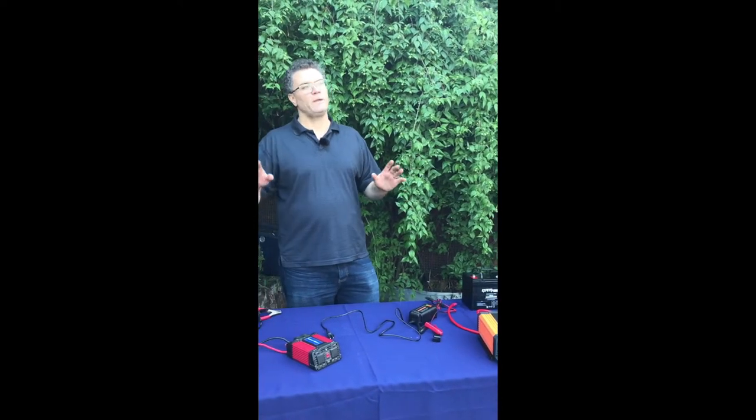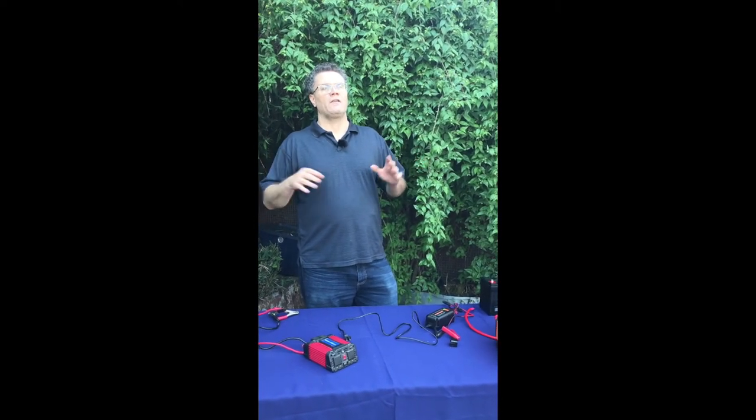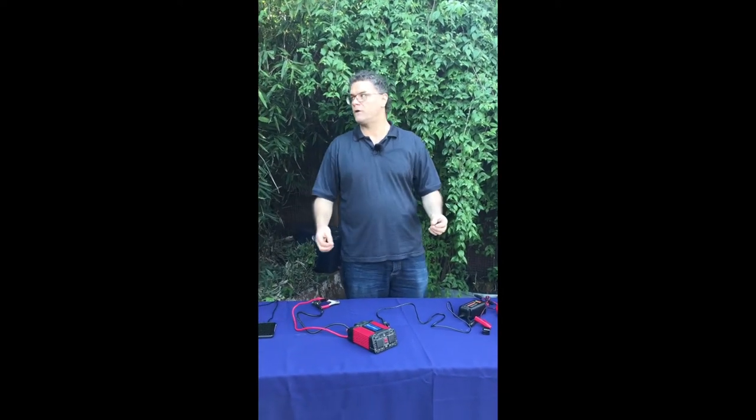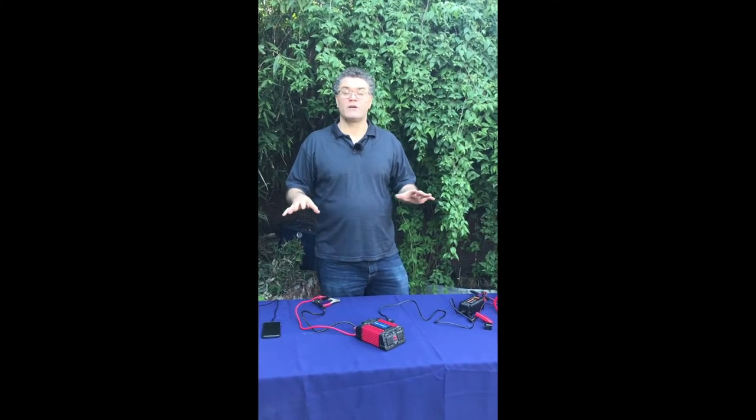The last piece I want to talk about — and people will ask about solar — I think that's a bit beyond this discussion for backup power. That's actually power for your house. But the last thing we're going to talk about is generators.